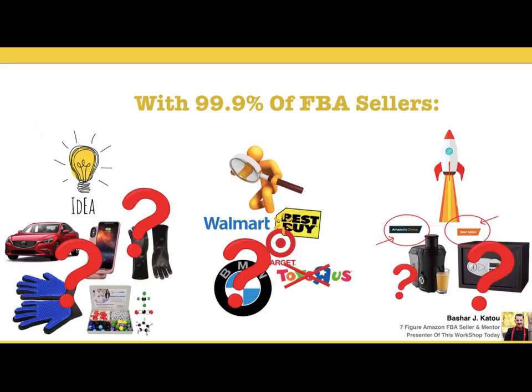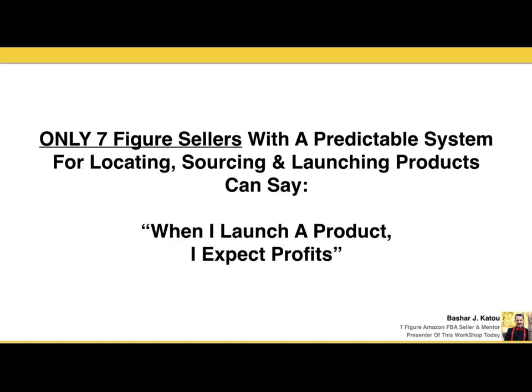You start throwing around all these product ideas — where do I bring these products from? Do I buy from China? Do I source locally? Do I go to Walmart or Target? And then comes the launching. When you first launch a brand new product, Amazon throws you all the way to the back of searches. To get to the top of page one — where 99.9% of sales occur — you have to understand the algorithm. Think about the last time you went to page 15 to find something. Only the seven-figure sellers with a predictable system for locating, sourcing, and launching products can say, "When I launch a product, I expect profits."